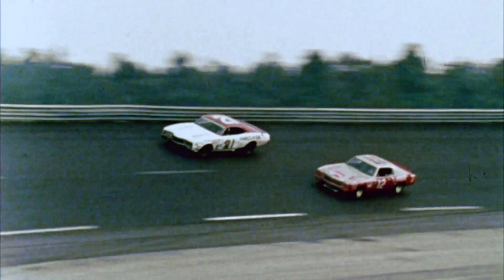If they'd left things alone, you could go to 245 miles an hour. Would you have been willing to do that? Oh yeah.